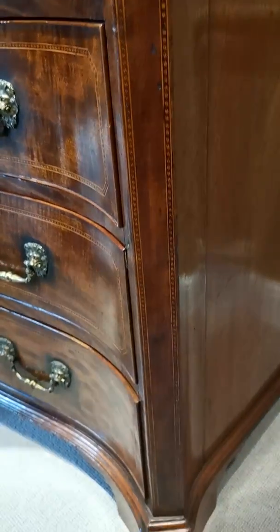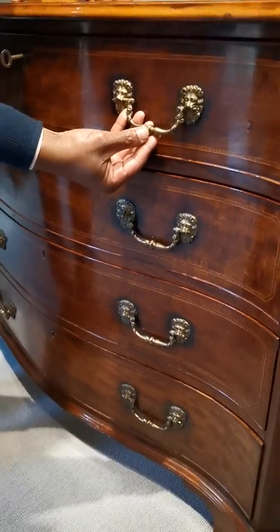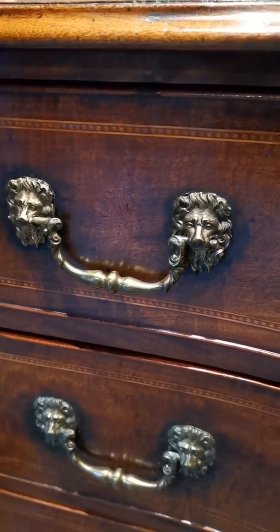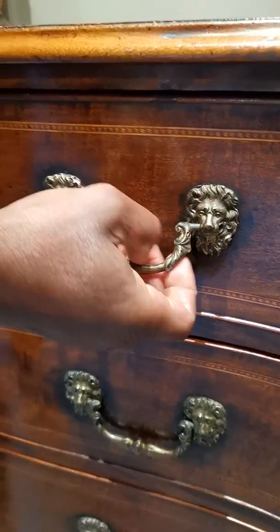The four long graduated drawers each retain the original gilt metal handles, and you've got these wonderful lion masks. This represents George III — the strength of the monarch.